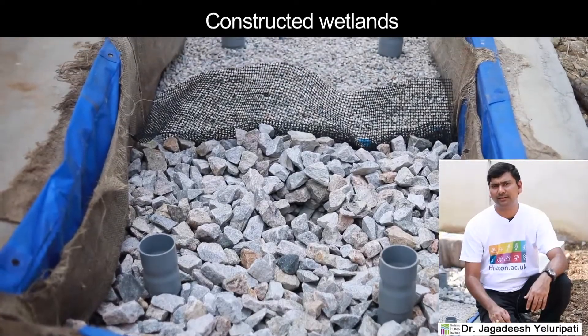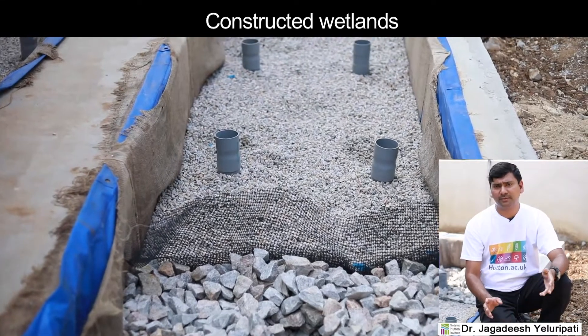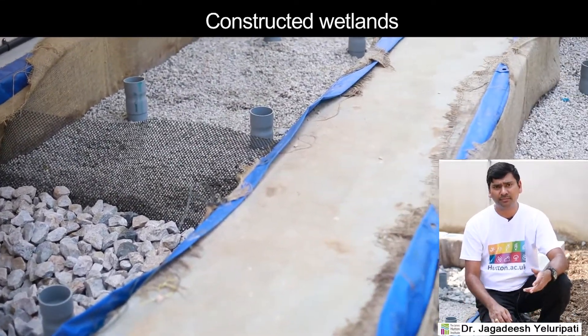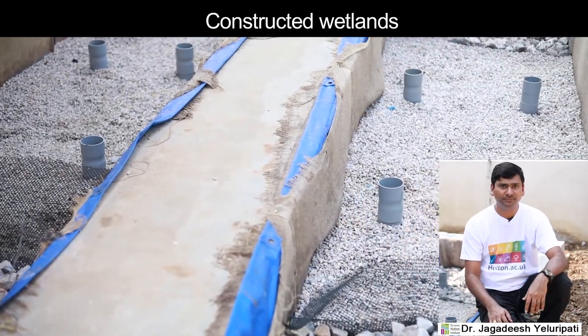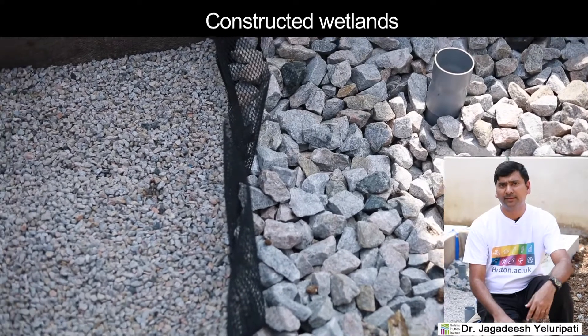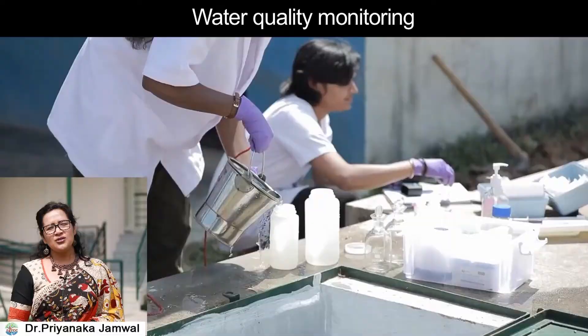Constructed wetlands treat black water from the septic tank and act as biofilters, removing suspended solids, organic matter and removing nutrients through plant uptake. In this project, we are using state-of-the-art modeling techniques to simulate the plant growth and calibrate the optimum planting densities.